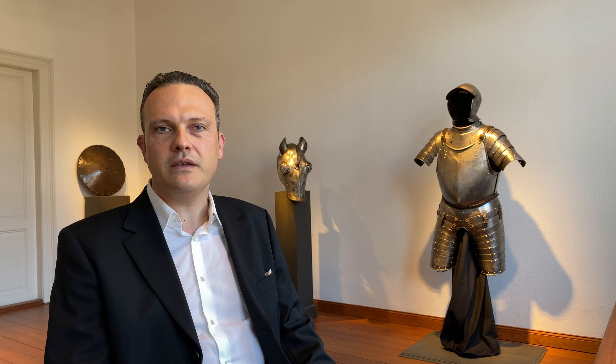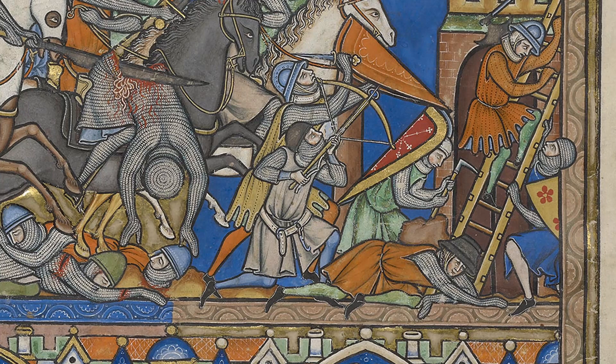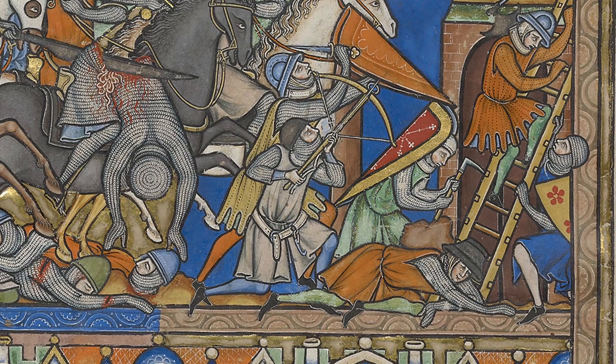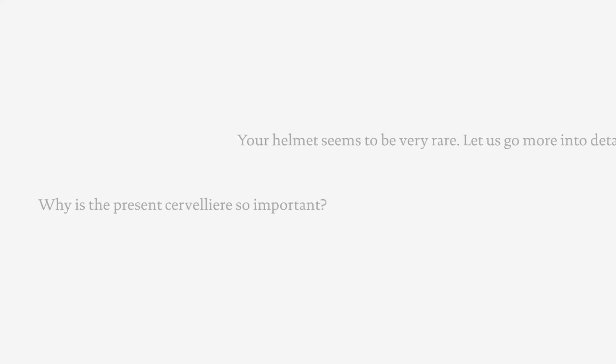Another highly interesting pictorial source for the equipment of medieval warriors is the so-called Crusader Bible, also known as the Morgan Picture or Maciejowski Bible, dating from circa 1250. There are depictions that show the cervelliere worn below a coif. Other images suggest this helmet was also placed either on top of a coif or with the mail being attached to the helmet. Last but not least, the cervelliere was also worn beneath the great helmet by knights on horseback.